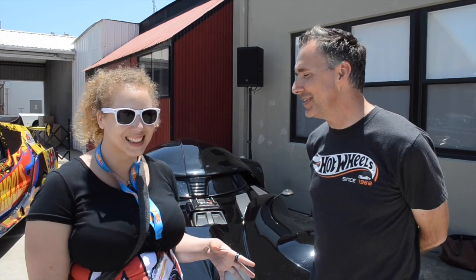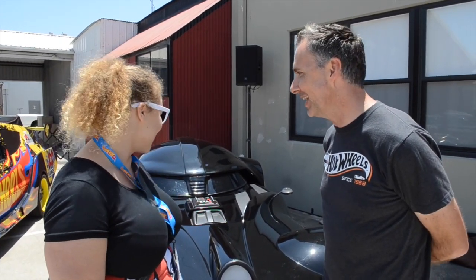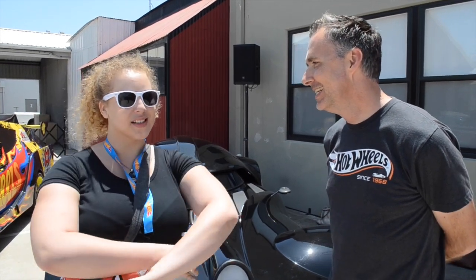Have you driven it yourself? You know, I've been in it, but I haven't actually driven it myself. But it is quite a blast to be in — you get quite a few looks. Do you feel like a Sith lord when you're riding around? Yes, of course. Judging everyone around. That's awesome.